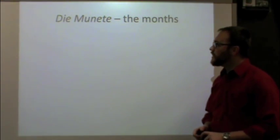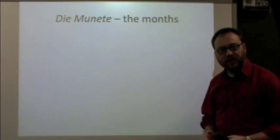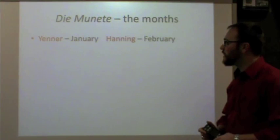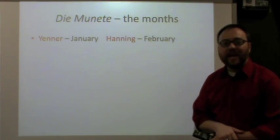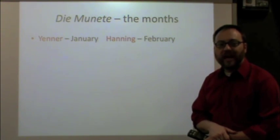Let's now talk about the months of the year — die moonete. Some of them are going to seem very similar to the English, a couple are going to change, but they shouldn't be that difficult to memorize. Let's start with January. January in Pennsylvania Dutch is Jenner.